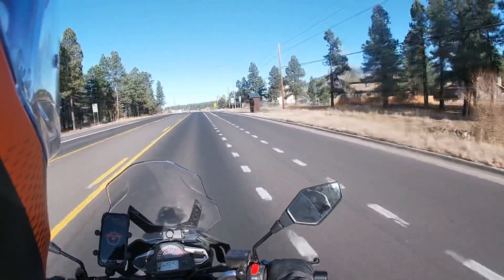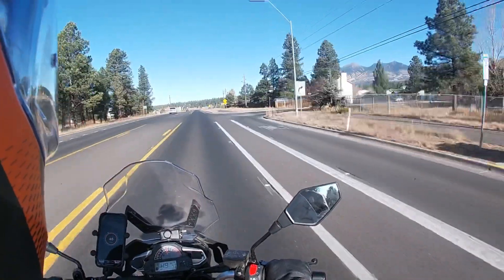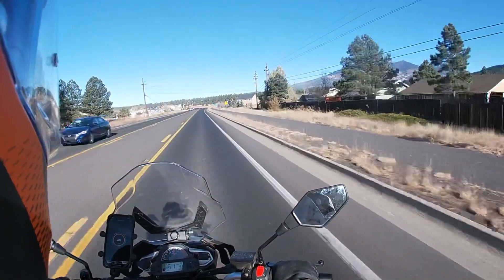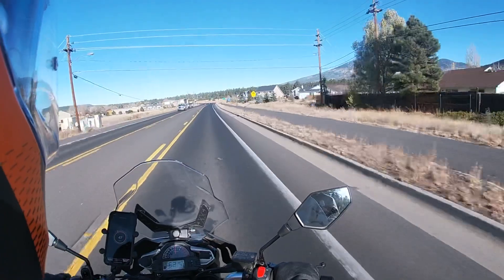What's happening internet land? I'm going to take you all out on a ride on the CSC RX4. This is the third dirt ride I'm going to do. We're here in Flagstaff, Arizona.